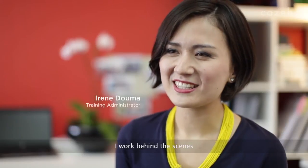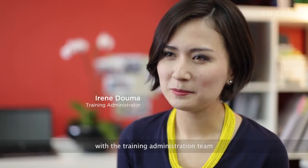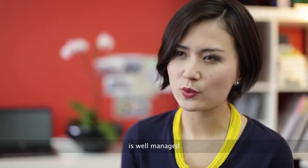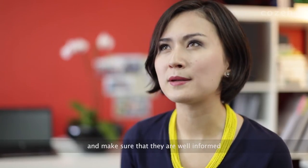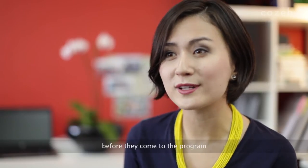I work behind the scenes with the training and administration team, making sure that the participants' information is well managed. I also get to talk to the participants and make sure that they are well informed before they come to the programme.